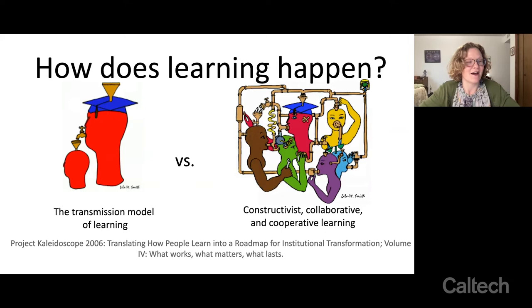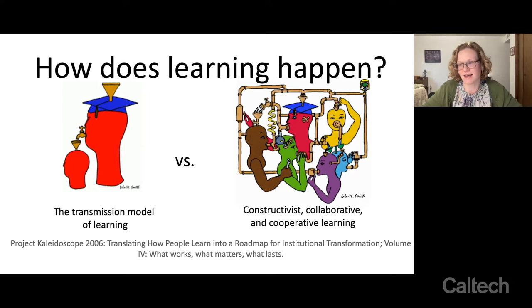I love this figure from Project Kaleidoscope that looks at how you can elevate the role of learners in the classroom as active participants using any number of engagement strategies. One that would definitely go on my annotated bibliography is the CATs book — Classroom Assessment Techniques — that's a good one. These are things that fed into how I was thinking as a finishing doctoral student. I also held onto a phrase from Ken Bain's book: the goal of helping students make a sustained, substantial, and positive influence on how they think, feel, and act.